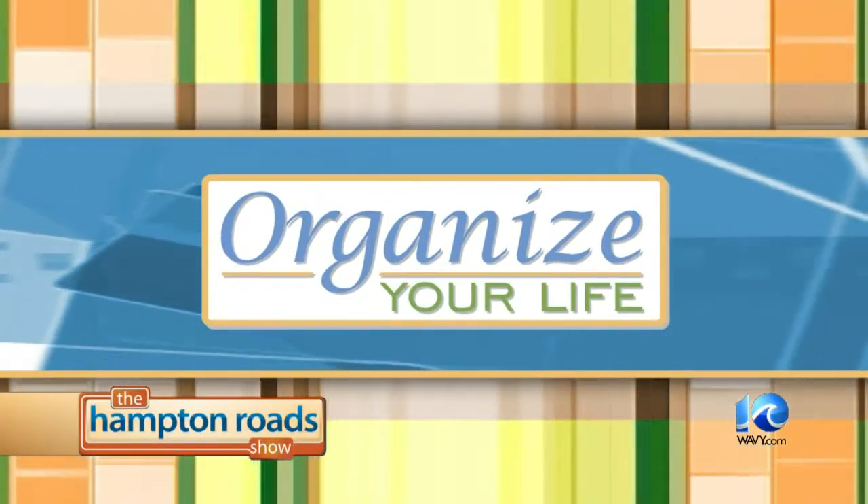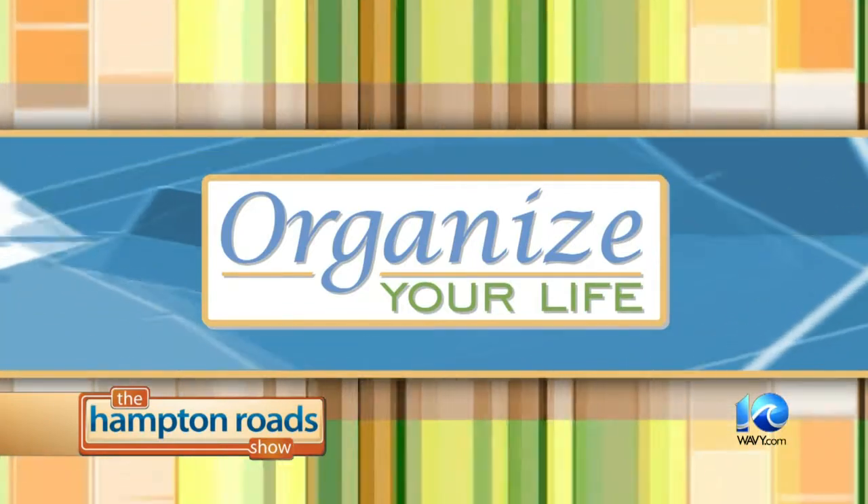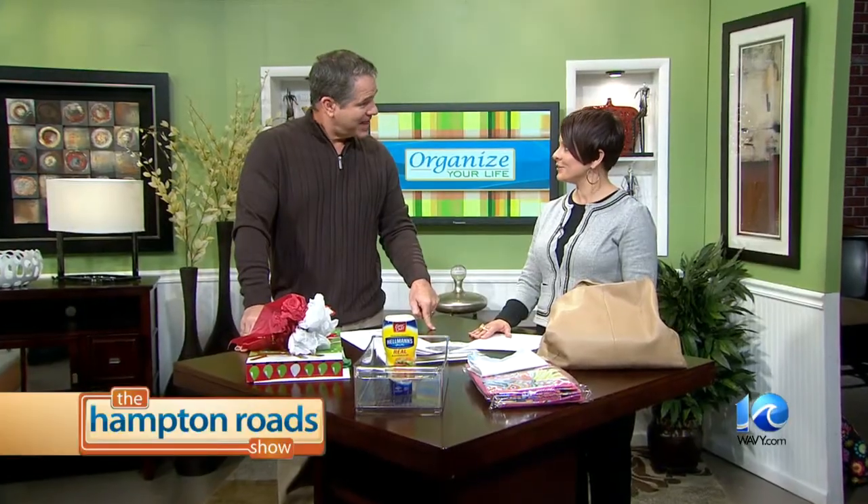Welcome back to the Hampton Roads Show. We're all about starting 2014 off with a lot less clutter. Many of you are making a resolution to get organized. Amy Volk with Simplified Living is here now with five organizing projects you can do this weekend. Happy New Year to you, Amy.